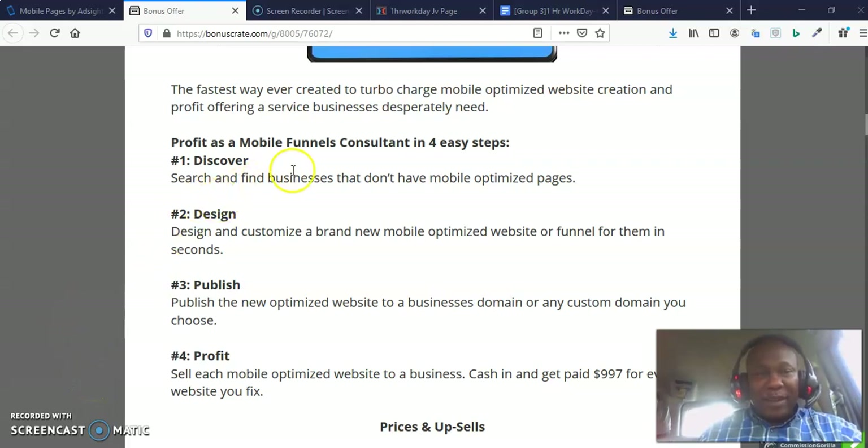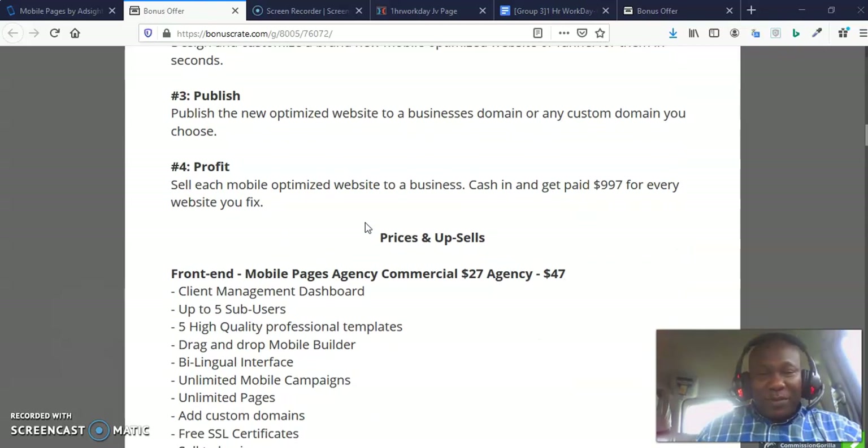You can profit as a mobile funnel consultant in four easy steps. Step one: discover — search and find businesses that don't have mobile-optimized pages. Step two: design and customize a brand new mobile-optimized website or funnel for them in seconds. Step three: publish the new optimized website to a business domain or any custom domain you choose. Step four: profit by selling each mobile-optimized website to a business, getting paid $997 for every website you fix.